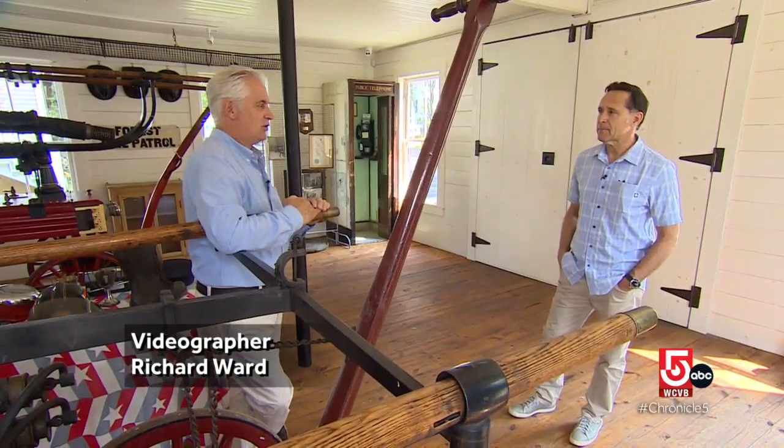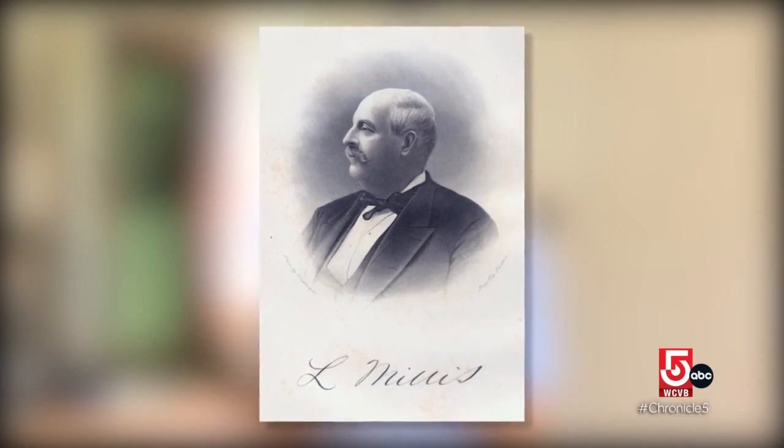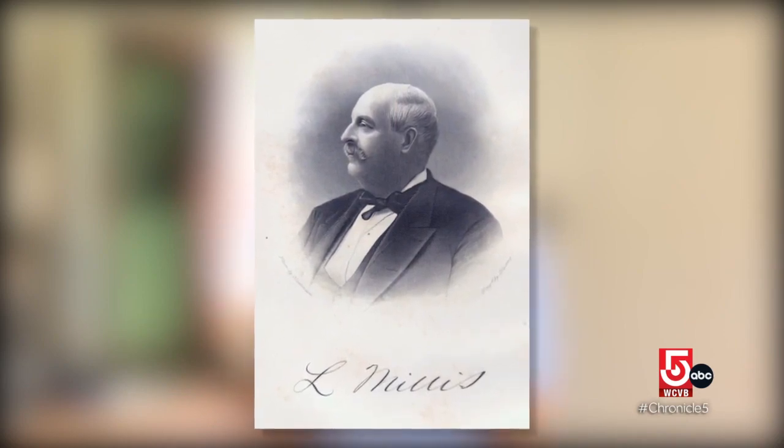Nathan Maltynski is chair of the Millis Historical Commission. The new town of Millis is named for Lansing Millis, just a short period before he died, and he was fabulously wealthy. Was the town perhaps hoping to be included in Lansing's will?